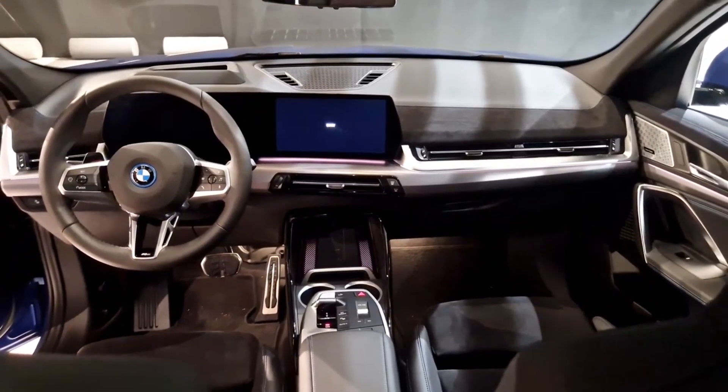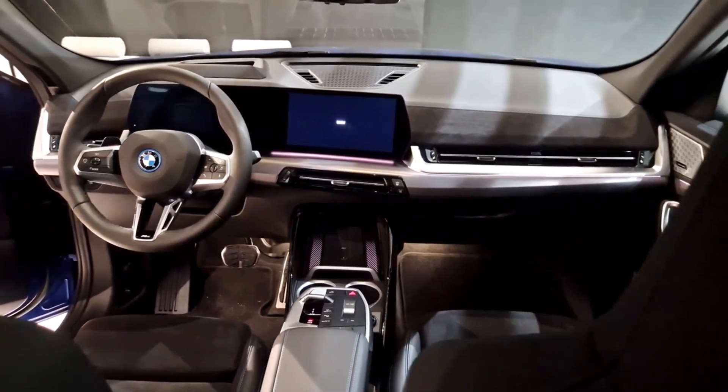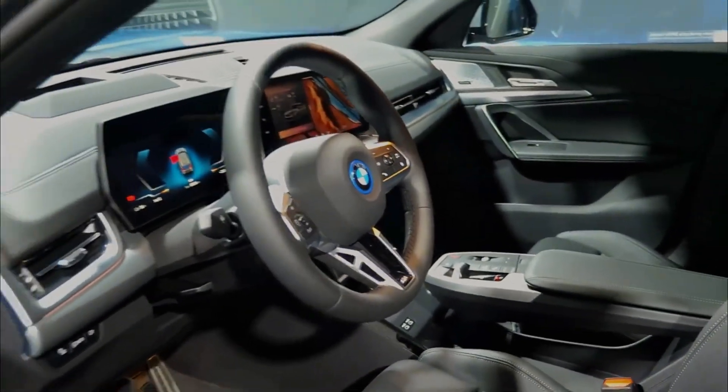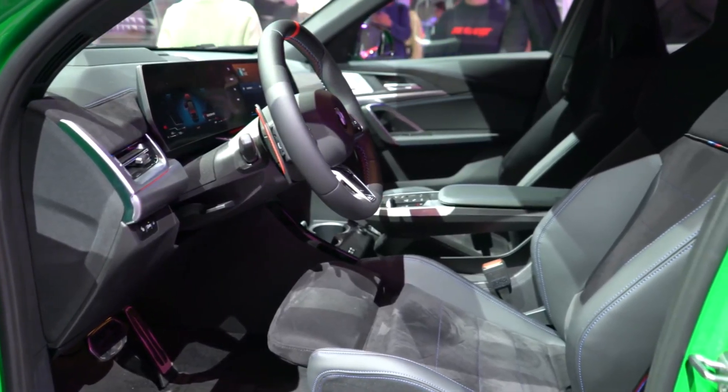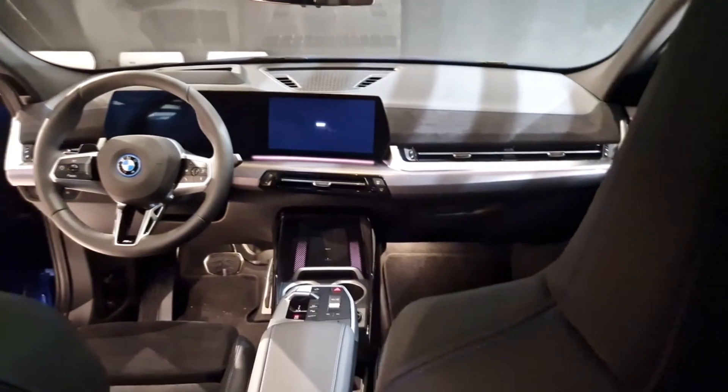Optional extras include heated front seats, a heated steering wheel that massages you as you drive, and even a remote start option. These luxuries do bring up the price considerably, but will at least keep you toasty and relaxed during those winter months.